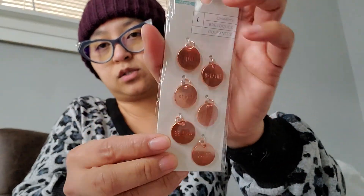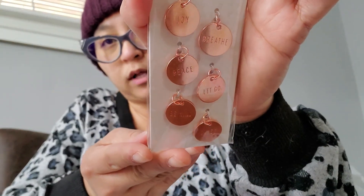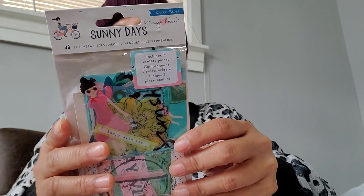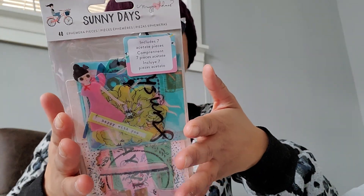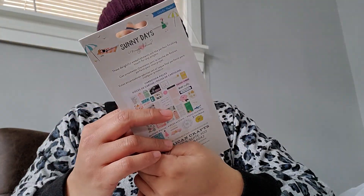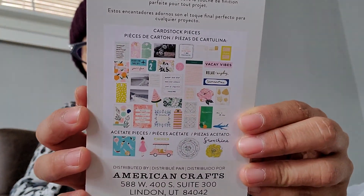I got two of these — they are rose gold or bronze with engraved writings on them. I got two packs. For $1.97 they are good pieces; you get six in a pack. These are good for making tassels. And then I also picked up the Sunny Day by Maggie Holmes ephemera at $1.97 — you get 40 pieces in this pack as well.